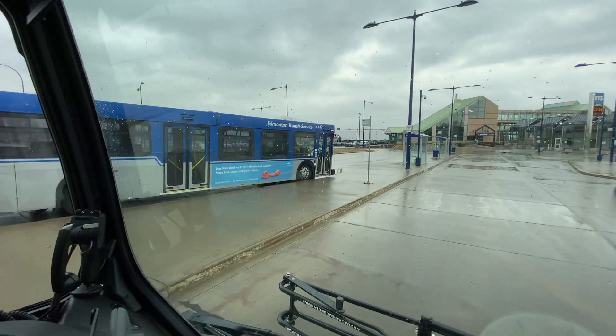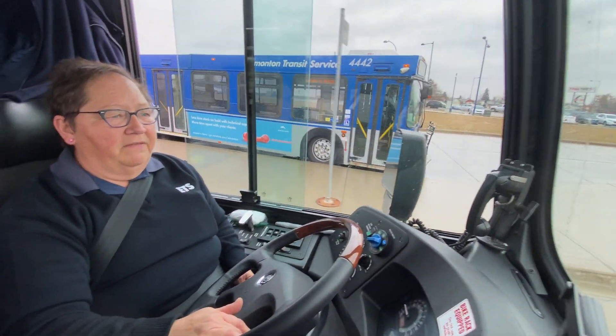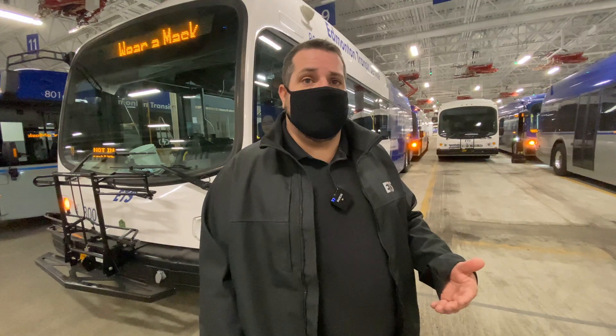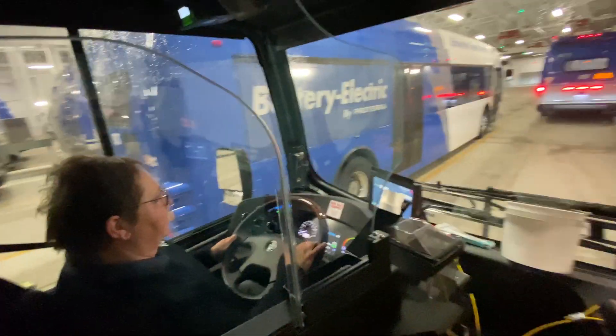Range isn't an issue with these buses. Right now we're seeing better than what we anticipated for distance. Buses go out for an eight-hour shift and still come back at 65 to 70 percent state of charge — it's been a great success for us.